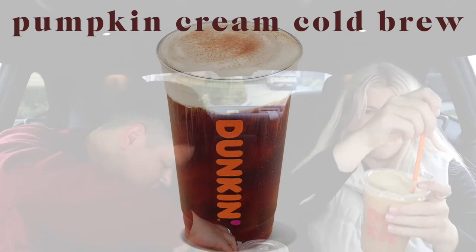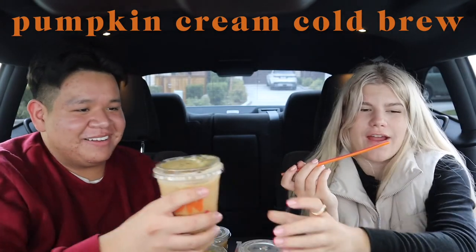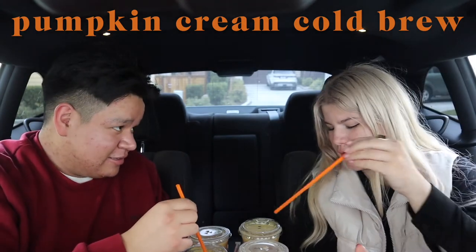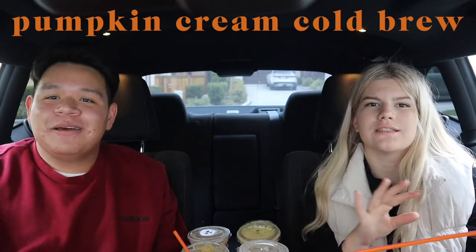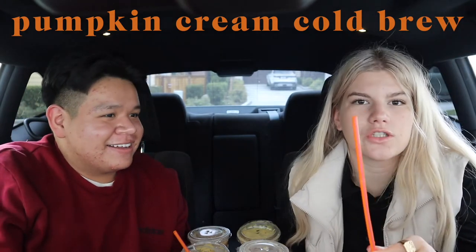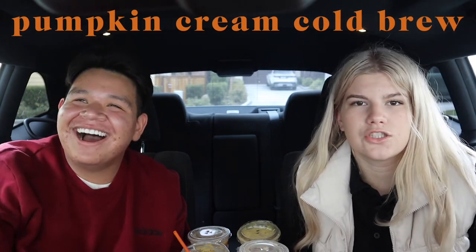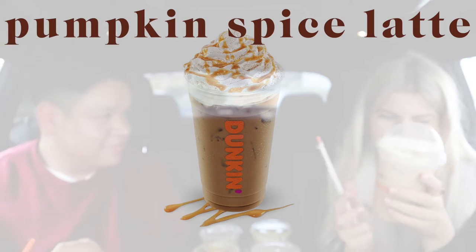First up is the Dunkin' Pumpkin Cream Cold Brew. After tasting: never, ever, ever again. That is so bad — it literally tastes like dirt. Zero out of ten, do not recommend, negative 100. If you want a free version, go outside, pick up some dirt, fill a cup with water, stir the dirt in, and take a big chug — it tastes exactly the same.